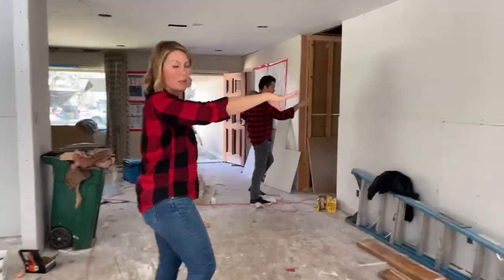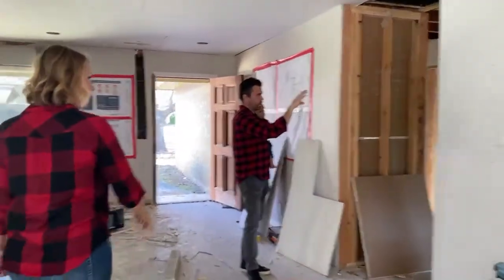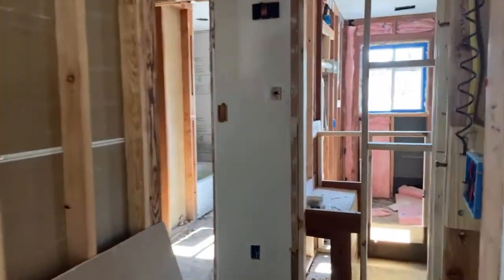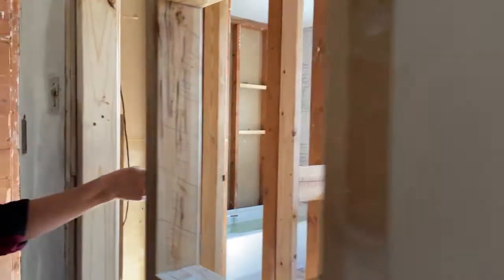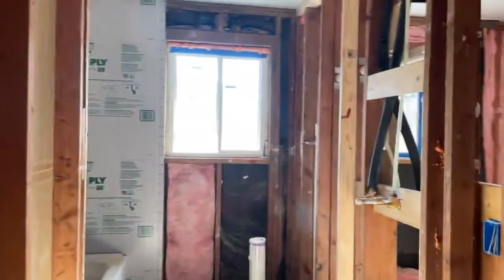We're going to show you the three-bedroom, two-bath side real quick. There's a little hall bath here, and then this bathroom is the en suite for the third bedroom. We're doing a huge walk-in closet — about three foot by six foot — and that's a great walk-in shower. Three bedrooms, two baths, original footprint of the house.